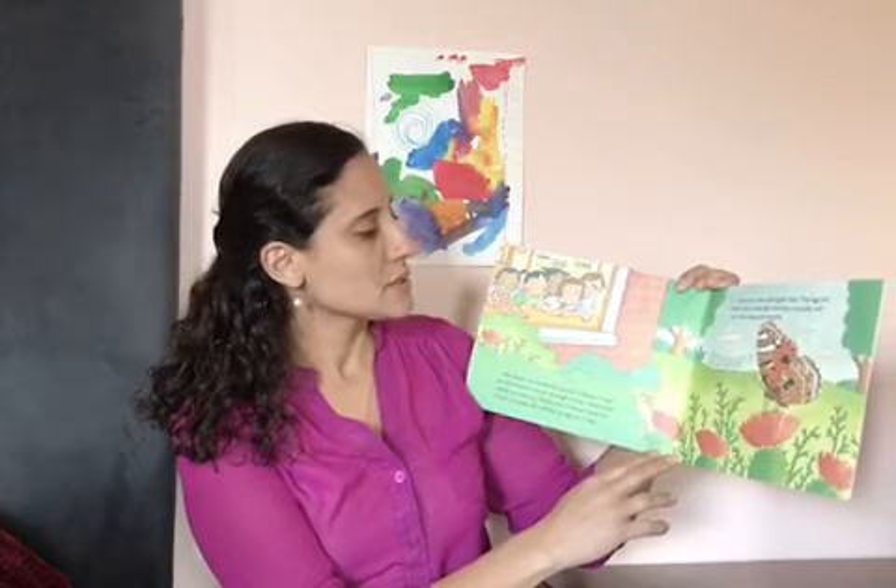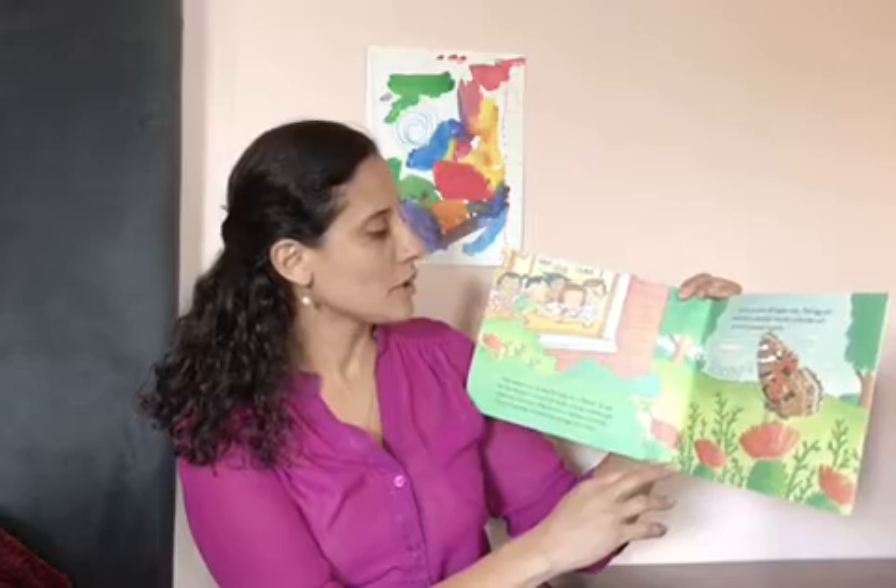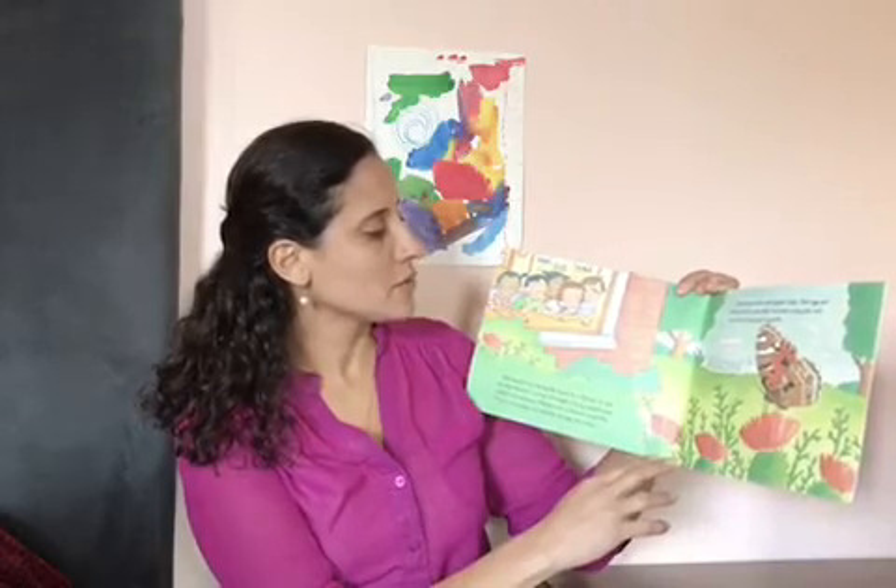Painted lady butterflies sip nectar from certain flowers. They like thistle, burdock, zinnia, butterfly bush, and mint.